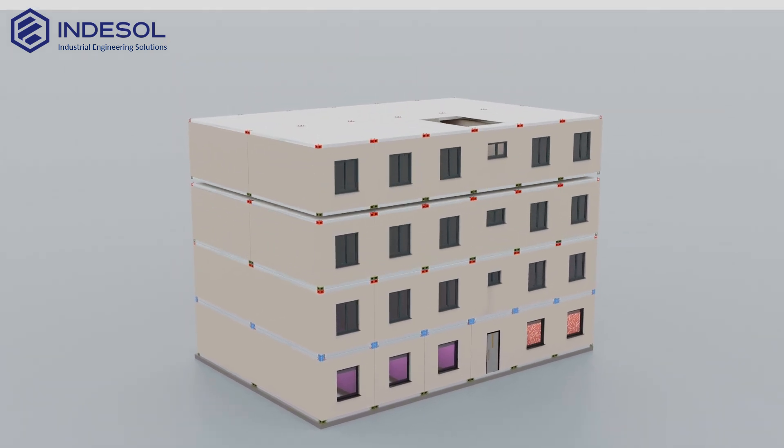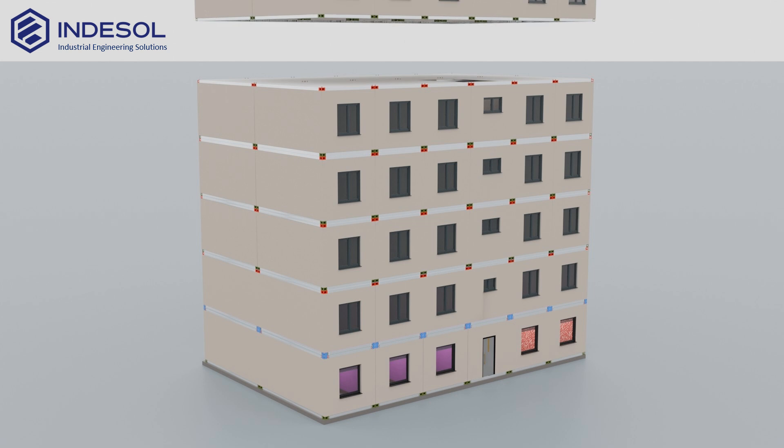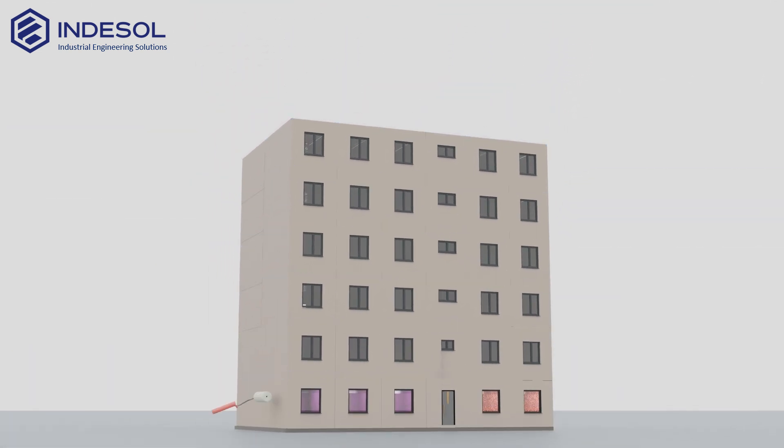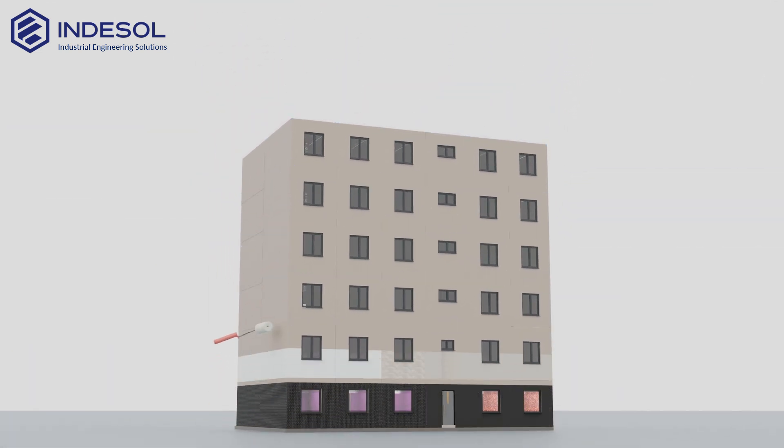Subsequent floors are assembled using the same efficient and repeatable process. After the entire structure is in place, only final finishing work remains.